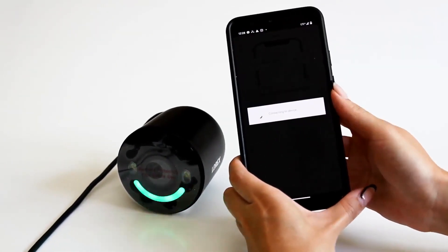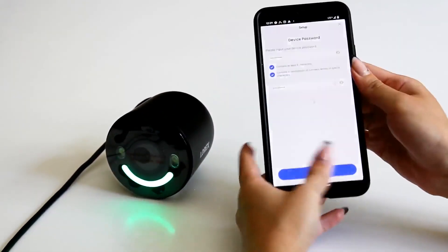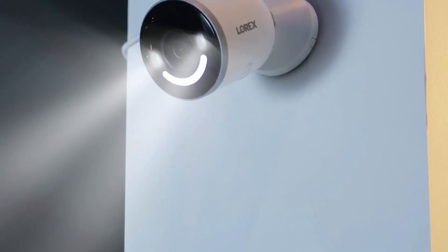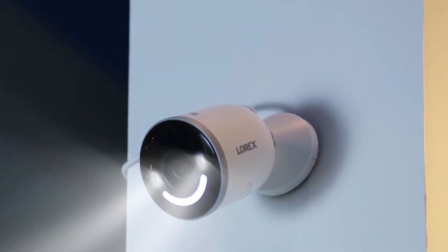It's not ideal for everyone, though. It has a 140-degree field of view, which is narrower than most in its class. It's hardwired, so you may be more limited in where you can place this model. It also doesn't have a battery backup, which can be useful for units that are wired.